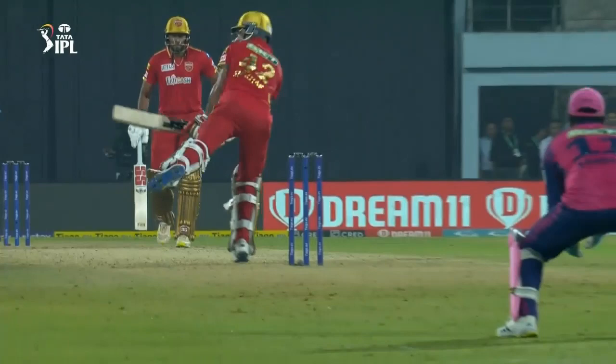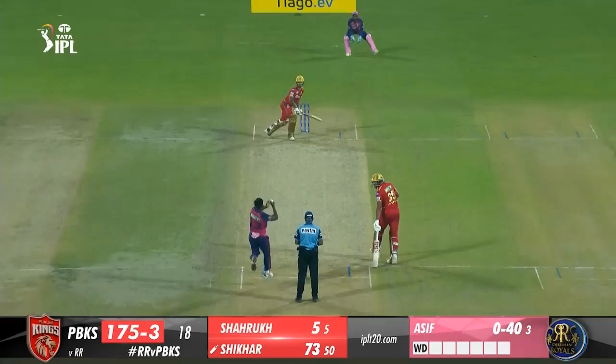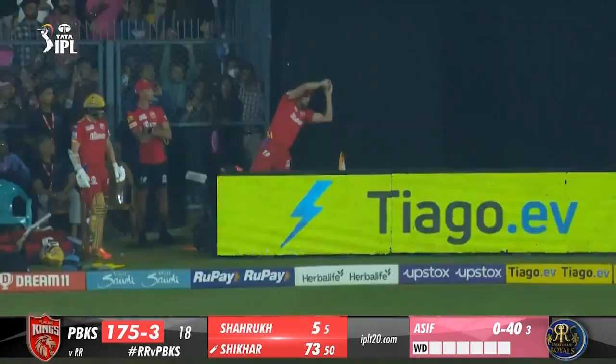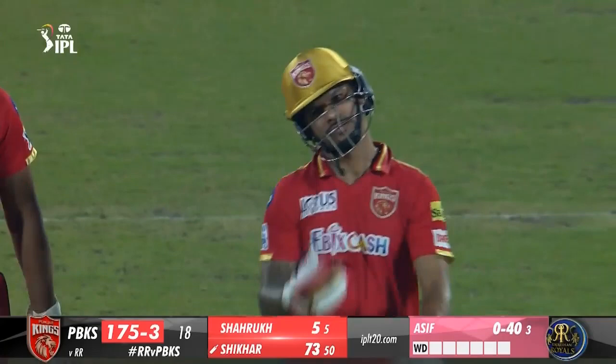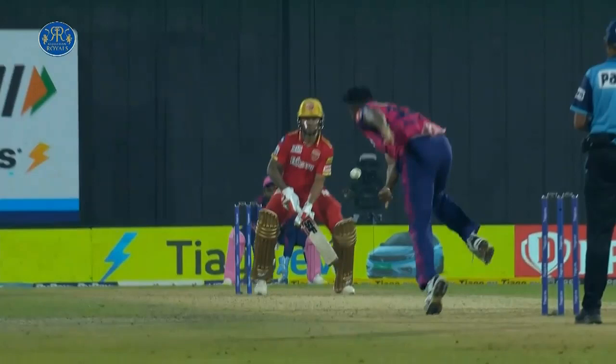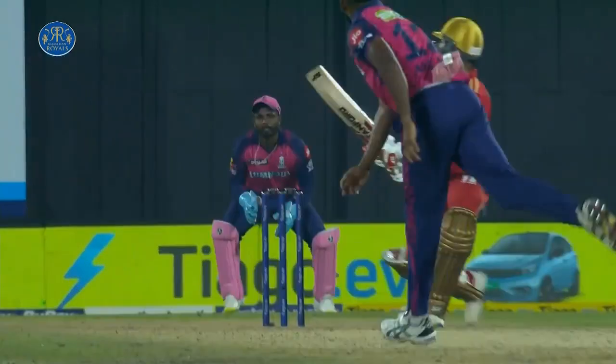18.2 Arsteep Singh to Dhruv Jurel, 4 — one bounce and over the ropes. Arsteep Singh overcooks the Yorker and ends up bowling too full outside off. Jurel maintains a solid base and pumps it over mid-off with terrific timing. 18.3 Arsteep Singh to Dhruv Jurel, 6 — Dhruv Jurel has been an impact player since his U19 days, so the tag of impact player today wouldn't have bothered him one bit. He pumps his chest after smoking one of the best shots of the night. 18.4 Arsteep Singh to Dhruv Jurel, 4 — is that a ramp? My word, the sheer confidence this lad's got. He second-guessed the Yorker, shuffled across off stump while crouching low, gets under the full delivery and scoops it with superb timing to the right of a diving fine-leg fielder.